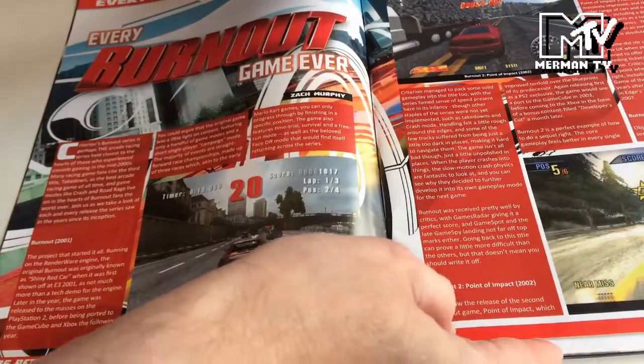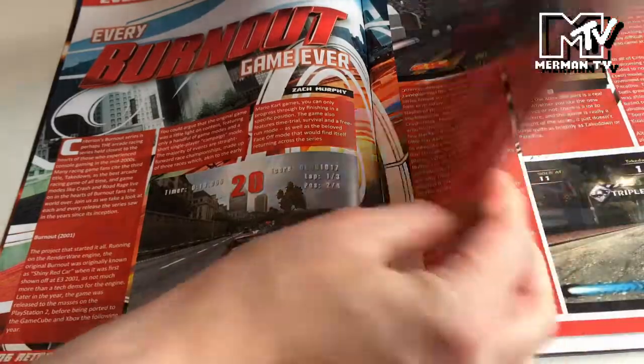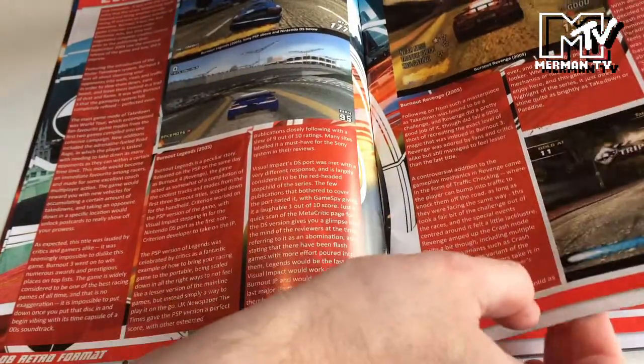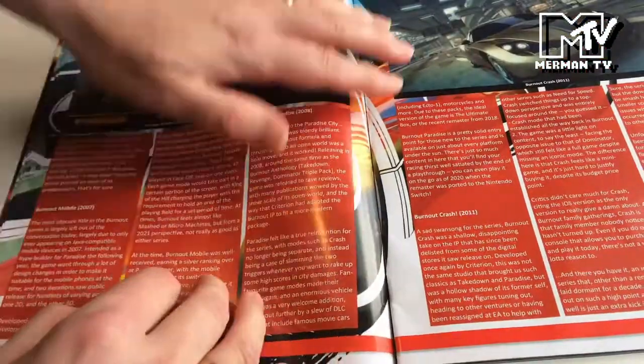So Zach Murphy's piece here covers every Burnout game ever. I'm a big fan of the Burnout series myself, particularly Burnout Takedown and the third one.